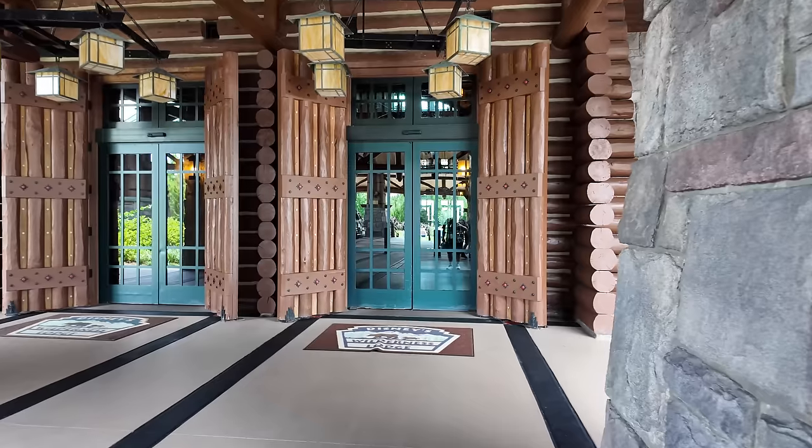That's actually not a bad deal because the Wilderness Lodge usually goes for around $600 to $700, and during the holidays it can go over $1,000 a night because so many people love staying here. I want to give you guys a nice little tour video — show you around, check out all the amenities, show you the room itself — so in case you plan on staying here, you know what it's like.